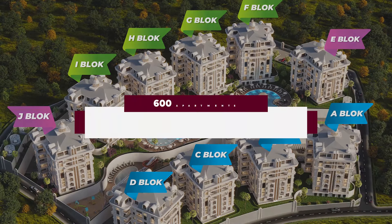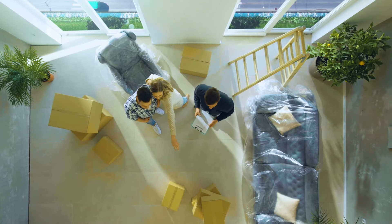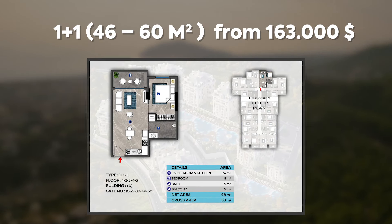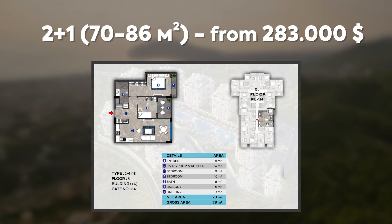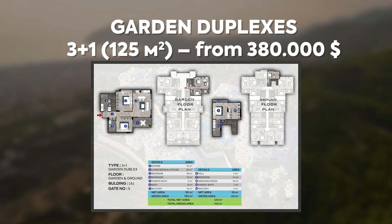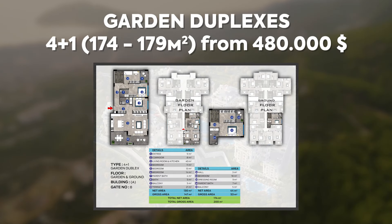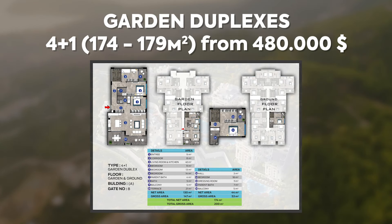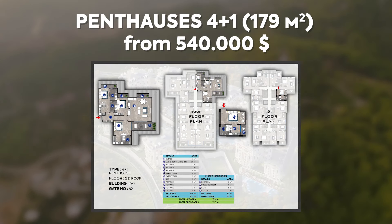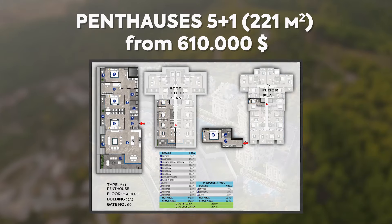There are 600 apartments for sale with a variety of layouts, from cozy apartments to luxury penthouses. Apartments 1+1 from $163,000. Apartments 2+1 from $283,000. Duplexes 3+1 with a private garden and lounge area from $380,000. Duplexes 4+1 from $540,000. Duplexes 5+1 from $610,000.